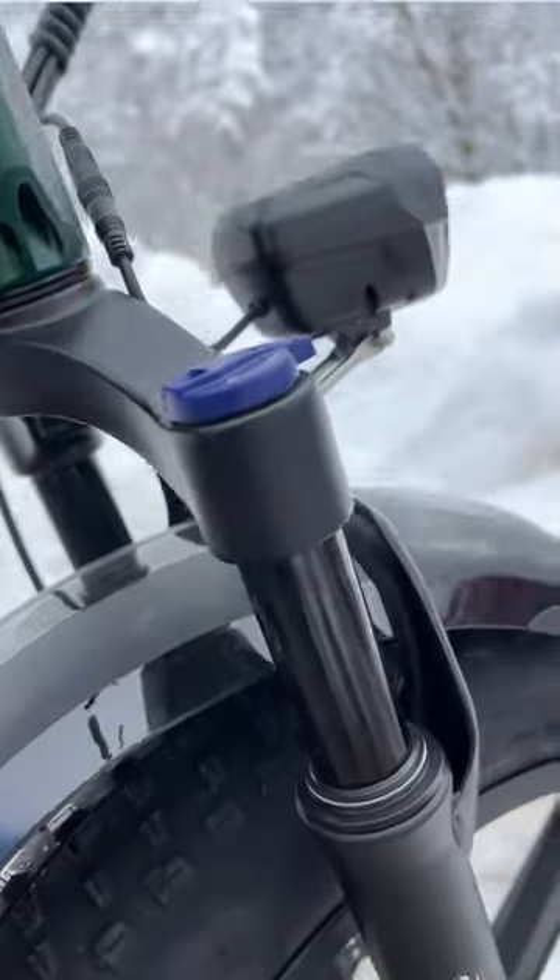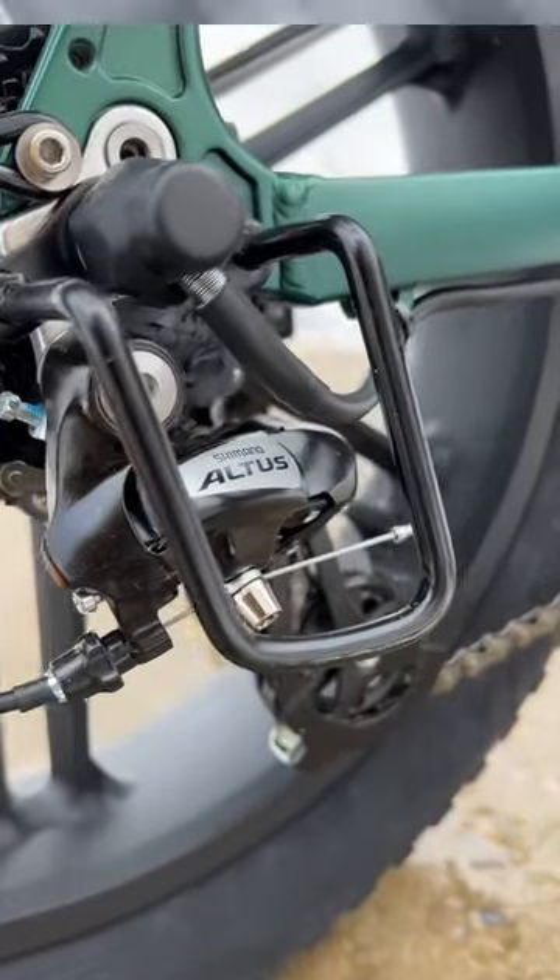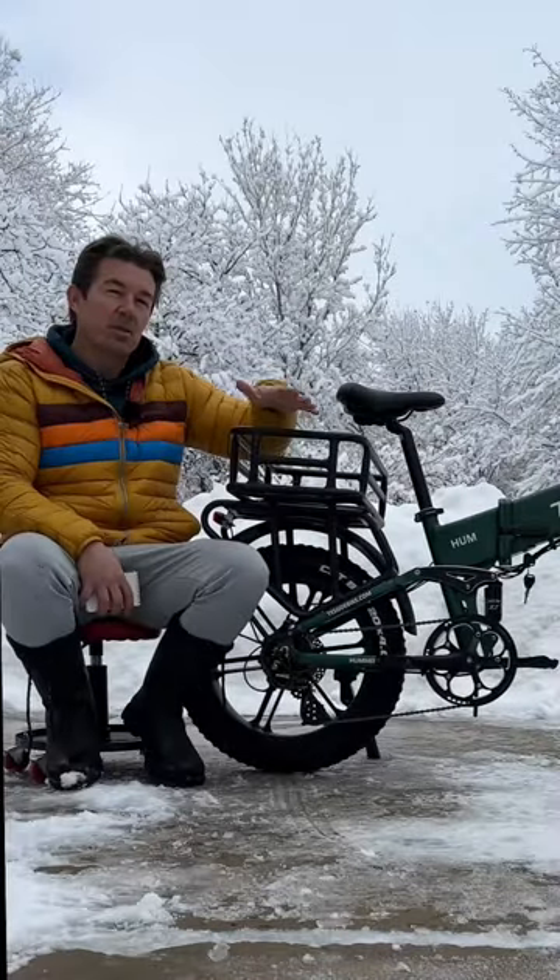It's full suspension that can be locked out and adjusted in the front. There's an 8-speed Shimano shifter under the grip, matched with an Altus derailleur. It's got a range rating of 40 to 60 miles. Stay tuned for the full review in about a week.